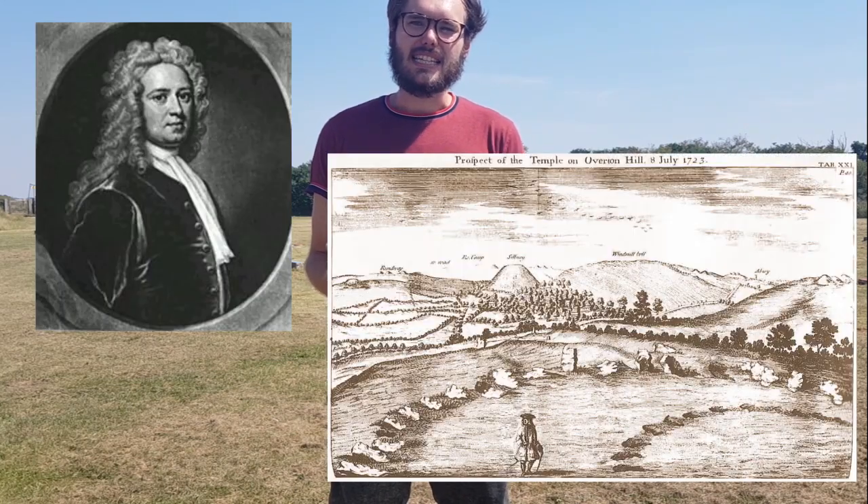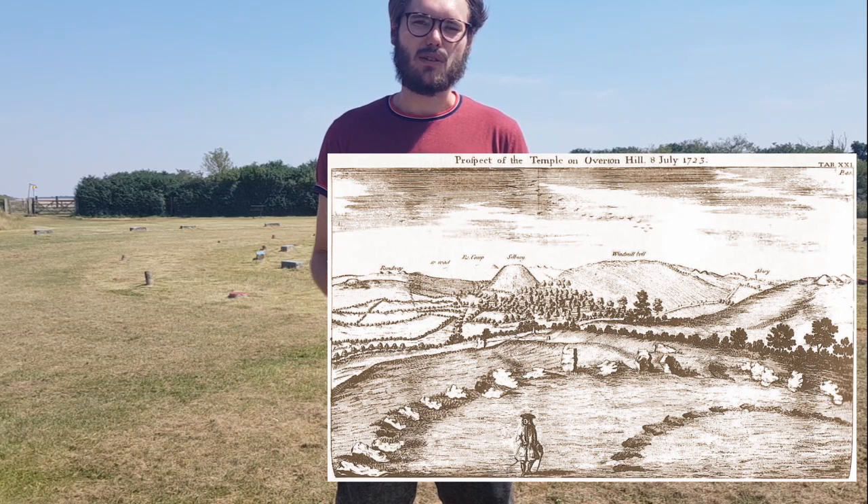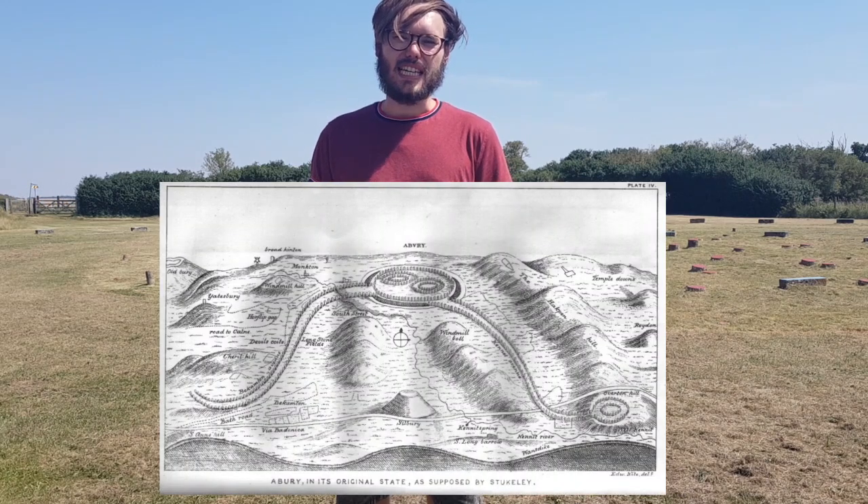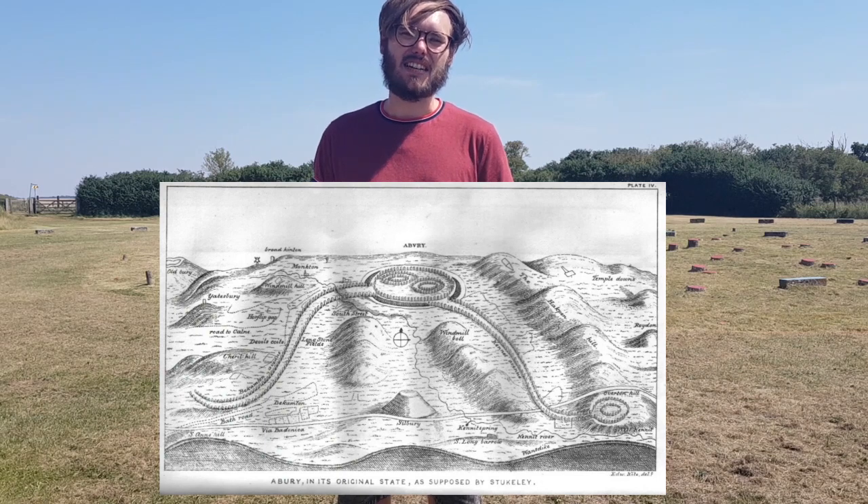This site wasn't always destroyed and it remained almost intact until around 1720, when the late antiquarian William Stukeley attended and remarked about the temple on Overton Hill, the hill where we now stand. Not only did William Stukeley visit the Sanctuary here on Overton Hill, he also visited the entirety of the Avebury Monument and made a drawing in the 1720s of the site in its entirety.